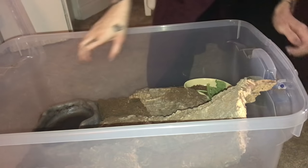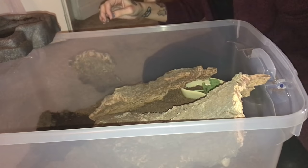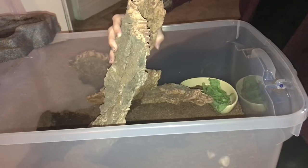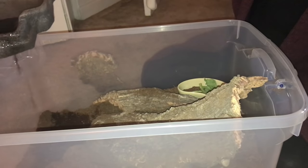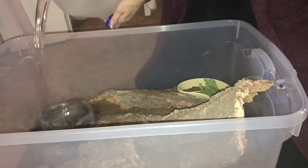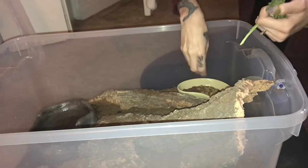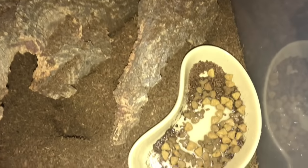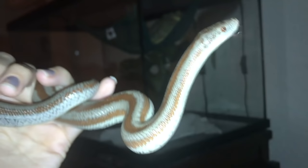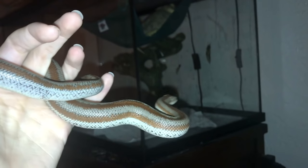I also don't feed my Halloween moon crabs every day, but I do like to check for mold because I have problems with that forming. They seem to really enjoy taking old food and dragging it under the water bowl, and I just don't like that, so I dig through their enclosure as frequently as I can. This particular time I fed them some cat food because they do need protein. I also just took Willow out for a little bit to say hello.